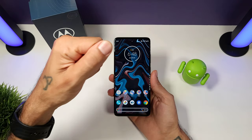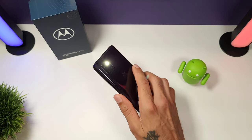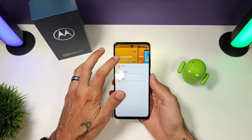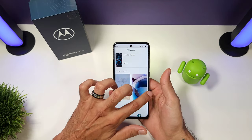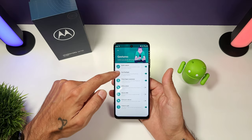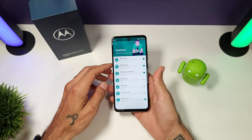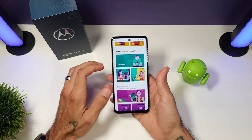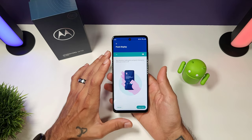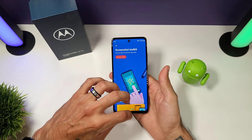The Moto app lets you personalize everything — your styles, wallpaper, layout, colors, icon shapes, and more. All the gestures work well: quick capture, fast flashlight with a karate chop to turn on and off the flashlight, lift to unlock, flip for do not disturb. The peak display is basically your always-on display. Motorola really does a good job with their app and all the gestures on their devices — it's really nice.